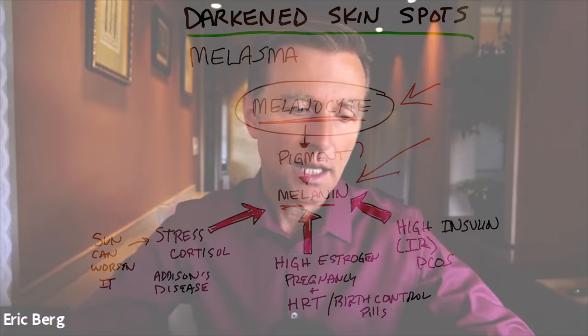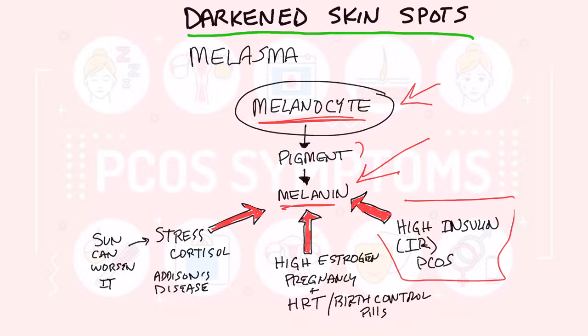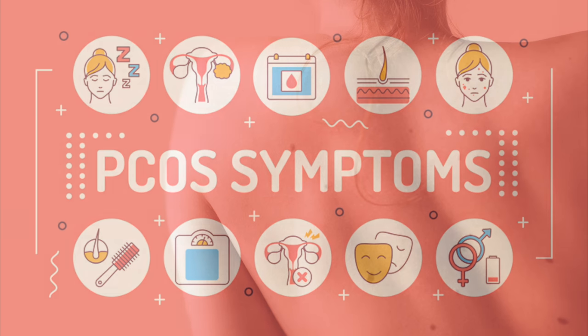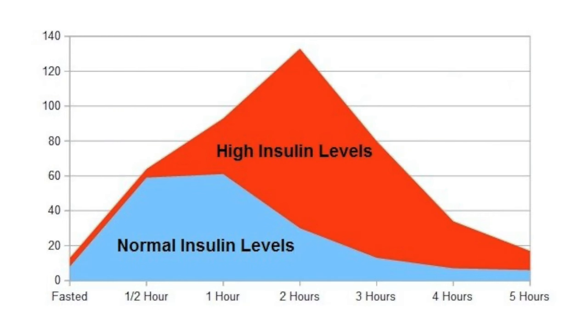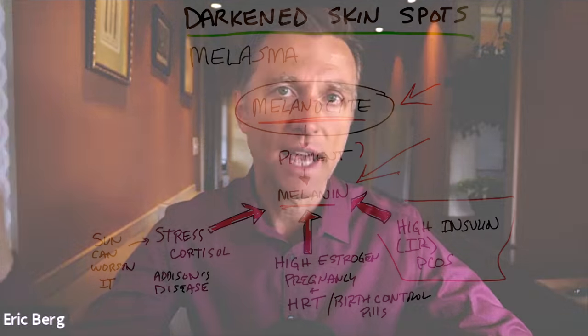There are three main causes. One would be high levels of insulin or insulin resistance. This is why you see this in cases with polycystic ovarian syndrome all the time — you see these little skin spots all over. What's behind that is high insulin. And if you're not familiar with PCOS, the excess insulin is triggering high levels of androgen.